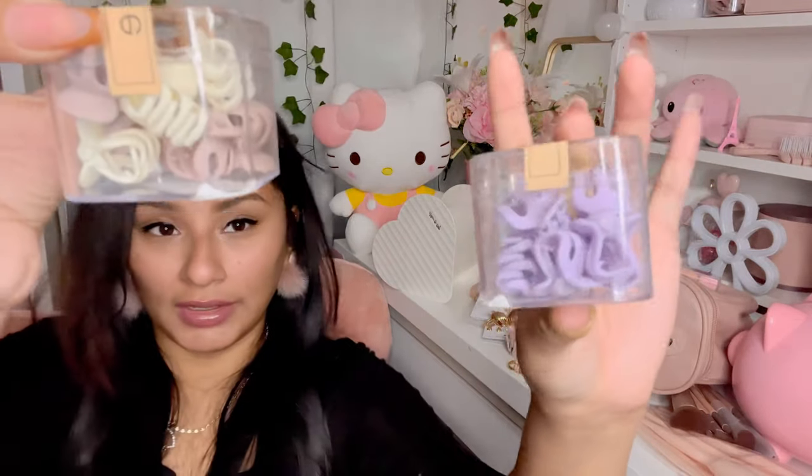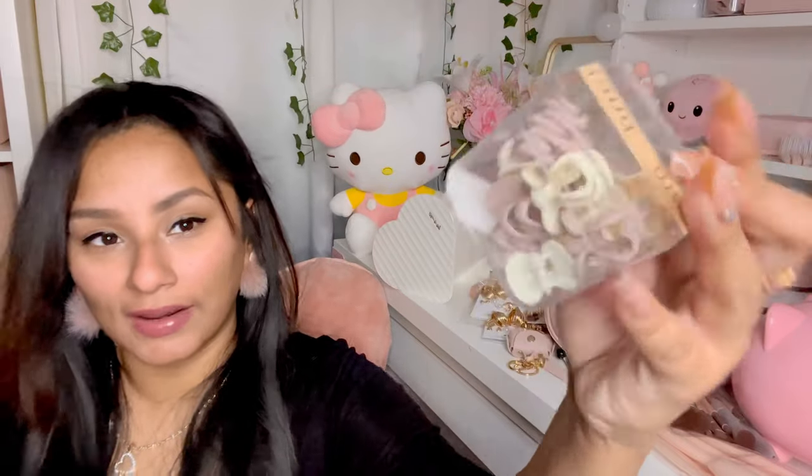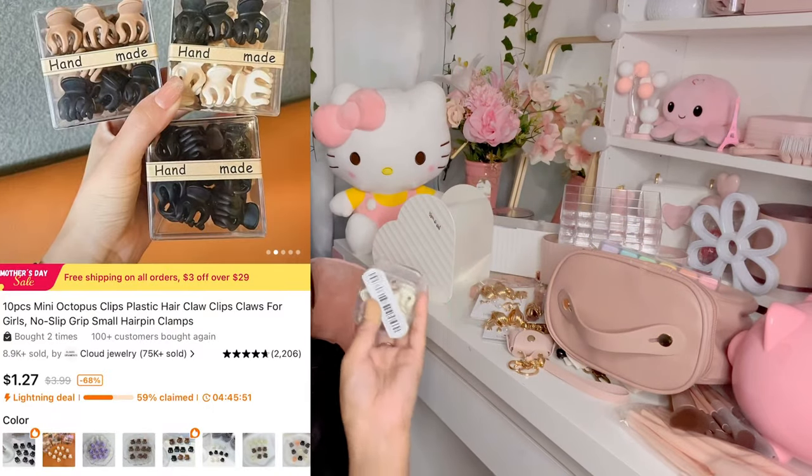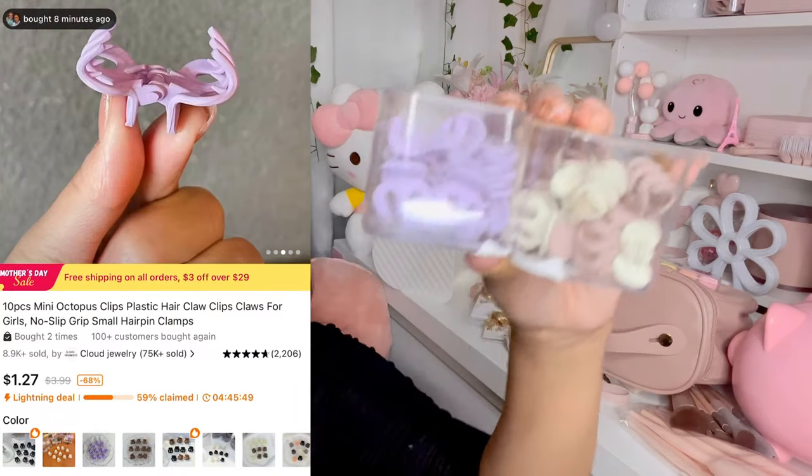I got these clips in purple and a neutral pink with some other neutral colors. They come in this really cute container, which I thought was adorable. They are tiny — I thought they were bigger — but they're cute for little hairstyles.